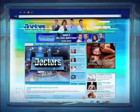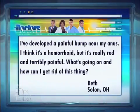We recently received an email from Beth in Solon, Ohio, and she writes: 'I've developed a painful bump near my anus. I think it's a hemorrhoid, but it's really red and terribly painful. What's going on, and how can I get rid of this thing?'